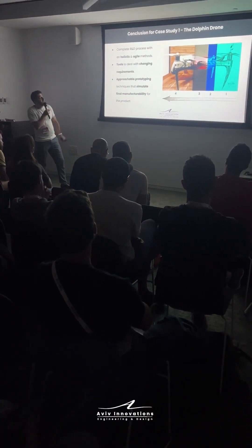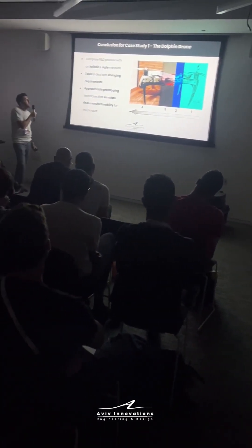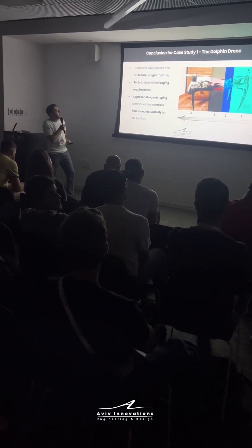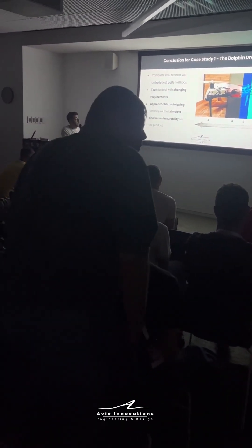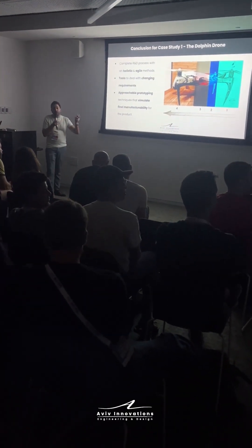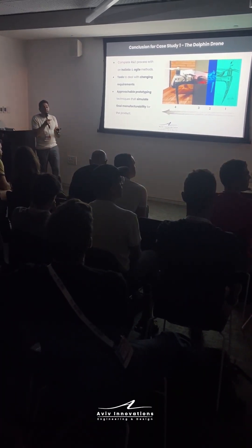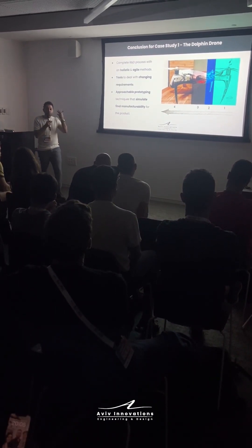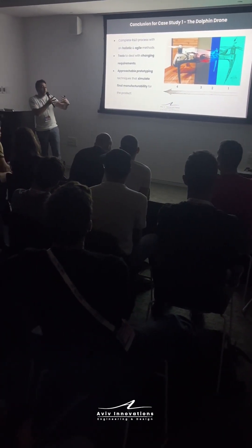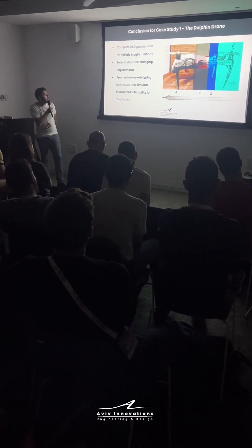To sum up the Dolphin Drone case study, we witnessed the full process of a holistic ideal method. We saw different tools, how to handle changing requirements, and how to accelerate the R&D process. Rapid prototyping was used not only for visual purposes but also for function — to test in real-life scenarios and simulate final manufacturing methodologies, arriving at the manufacturer with more readiness.